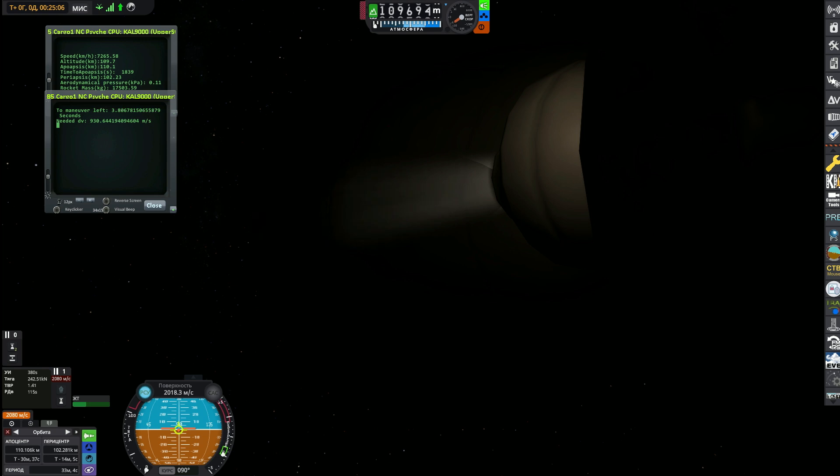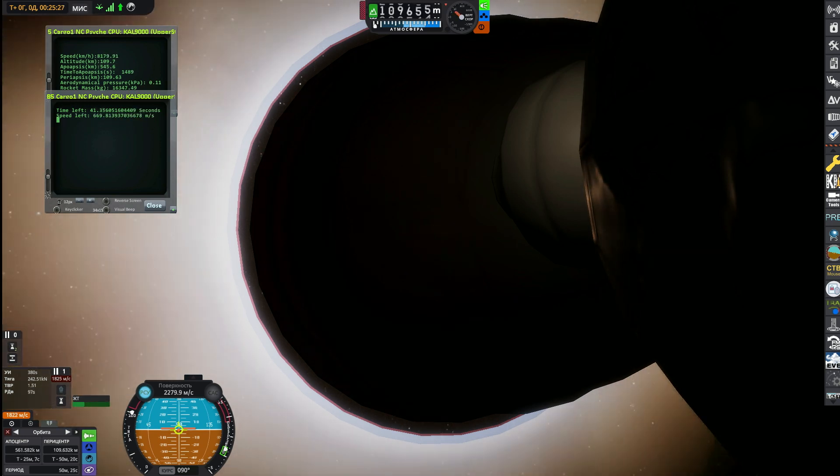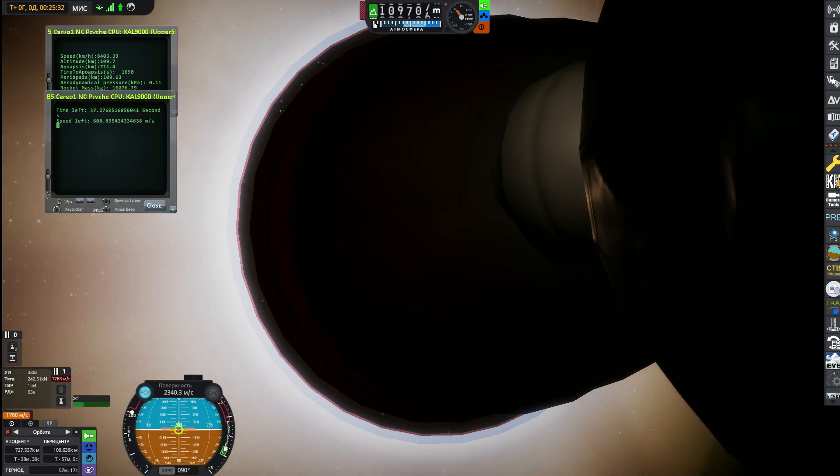We've been following along with the Falcon Heavy's second stage as it continues its journey out with Psyche. Let's bring back NASA's Daryl Nail and Nick Wittman for the next operational milestones. The engines start for the second time on the second stage of the Falcon Heavy rocket, now flying through space close to the country of Australia. This burn is roughly about two minutes and nine seconds.